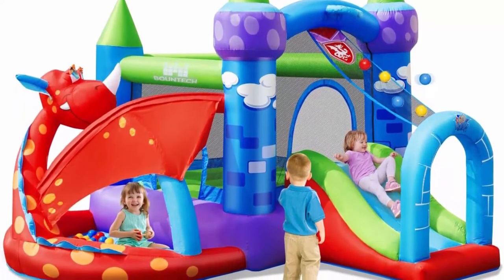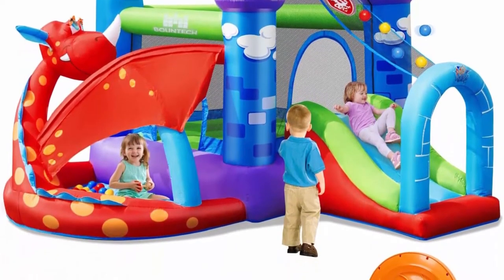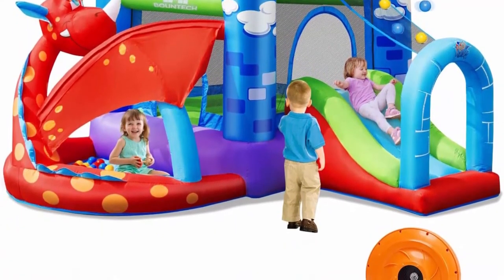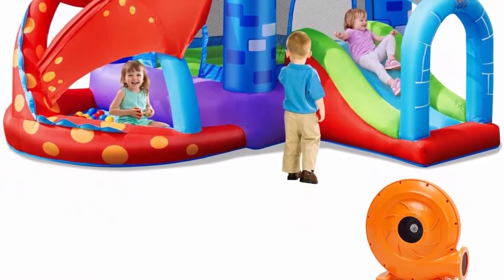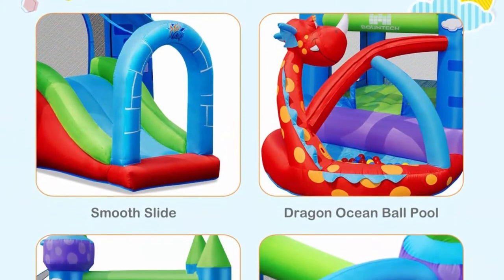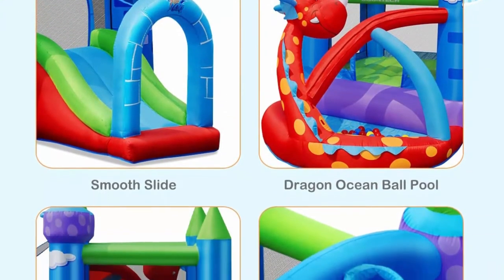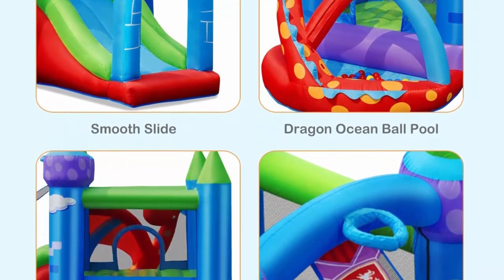With 740W air blower and heavy-duty 420D Oxford material, this inflatable dragon bouncer will turn your home or backyard into their amusement park. It features one built-in bouncing area, one slide, ocean ball pool, basketball rim, and looping rod, giving your children different fun to play with. Suitable for use in either summer or winter.